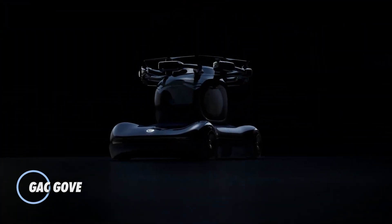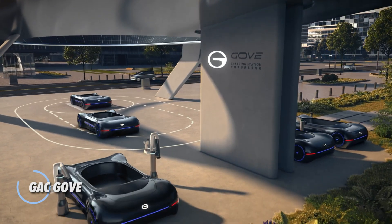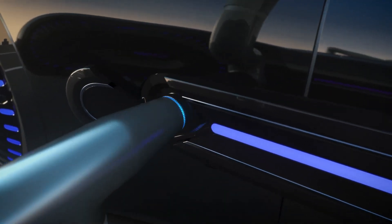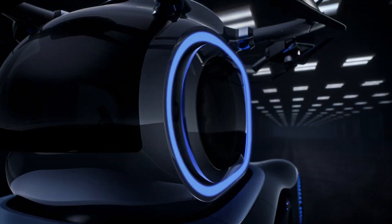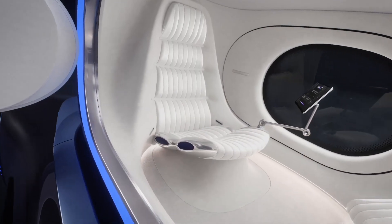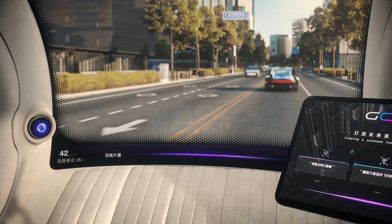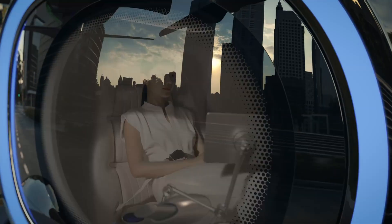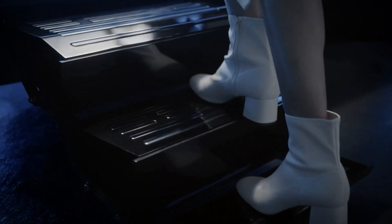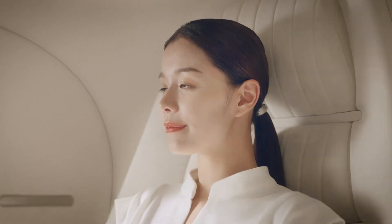The GAC Gove is a bold glimpse into the future of urban transportation, blending electric mobility with autonomous flight. Revealed at GAC Tech Day 2023, the Gove features a dual-component design: a six-wheeled electric ground vehicle and a detachable flight pod capable of vertical takeoff using 12 electric motors. With a flight range of up to 200 kilometers, it offers seamless air-to-ground transitions, while the ground vehicle autonomously returns to serve as a charging station and landing pad.